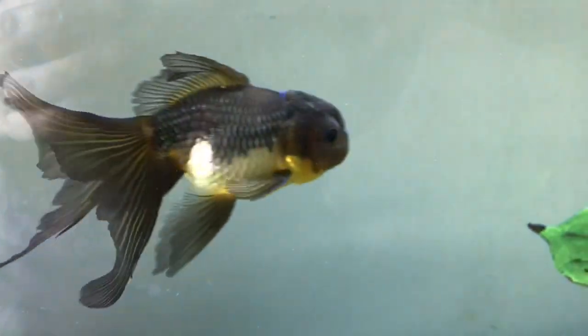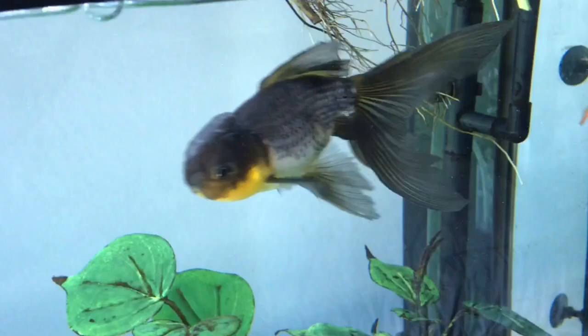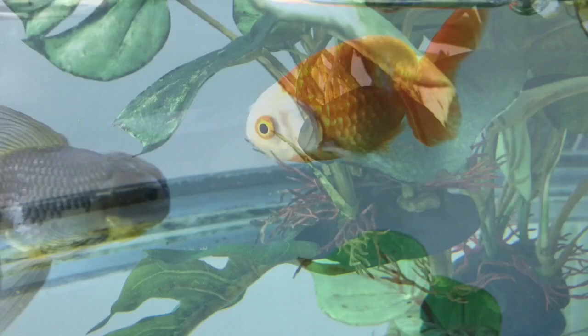Hey everyone, Sheila here from Life With Pets. Today I'm going to do an update on our goldfish fry. They have survived, they've been growing really, really well, so I thought that I would do a video from start to where they are now.